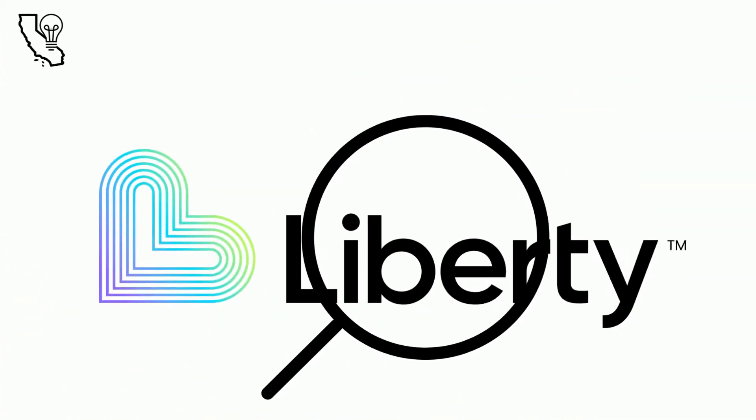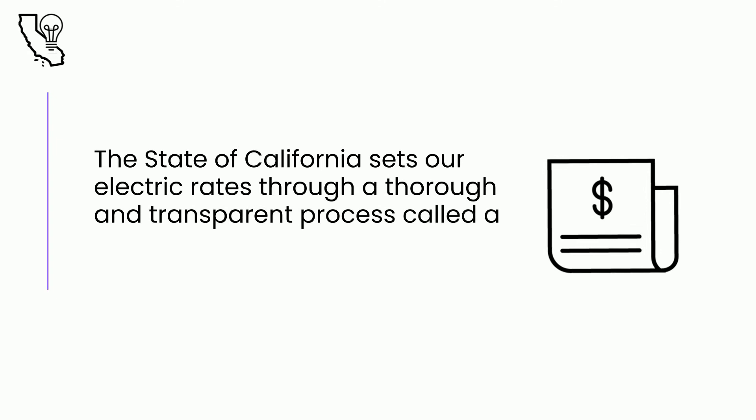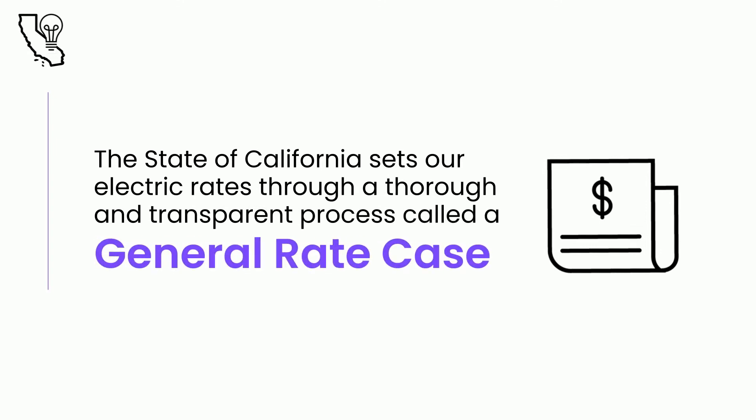We are a regulated utility. The state of California sets our electric rates through a thorough and transparent process called a general rate case. Every three years, the California Public Utilities Commission, or the CPUC, analyzes electric generation and distribution operations.